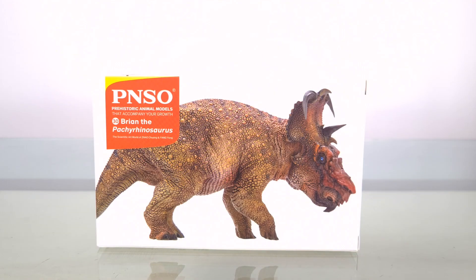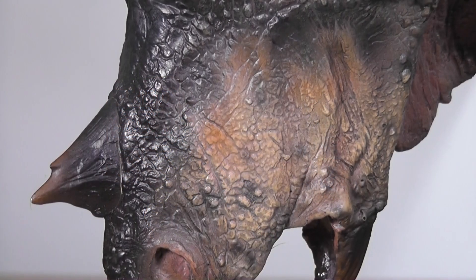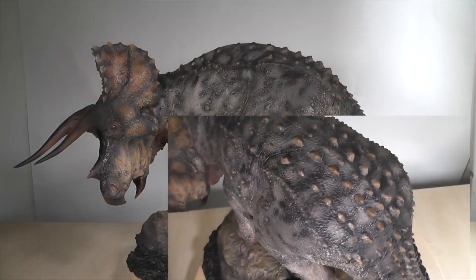Hi guys and welcome back. I'm super excited to bring you this review — not just because it's from PNSO, but because Ceratopsians are my second favorite group of dinosaurs. Strangely, I haven't done one in a long time. In fact, the last one was five years ago with the Sideshow Triceratops. That was a mistake. Now it's time to erase that mistake.